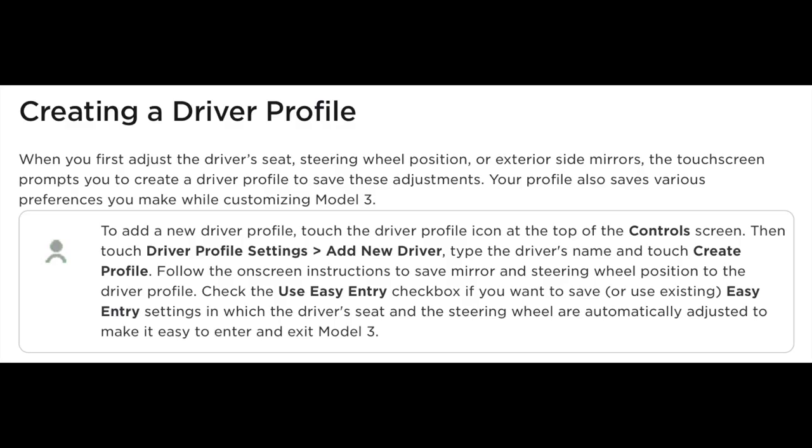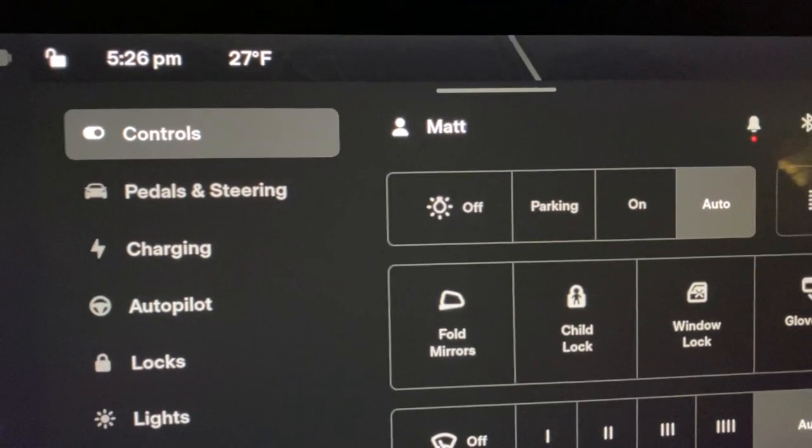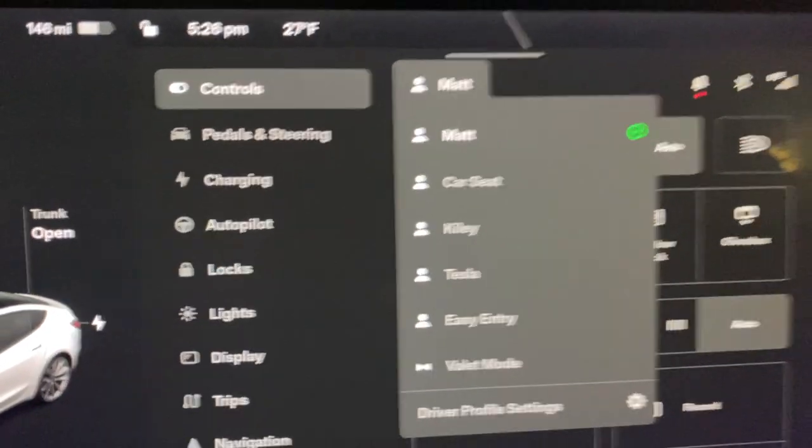A great setting to set up right away is the driver profile. When you pick up your Tesla, the rep will create a driver profile where you can change seat incline, steering wheel, and side mirrors. You can also set up profiles for everyday use — for example, a car seat setting that automatically slides seats forward to make loading a car seat easier. You can do the same for groceries or gear.